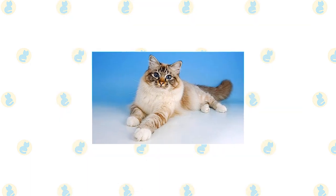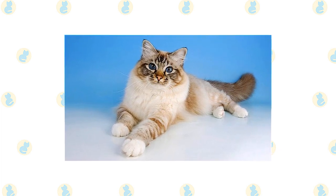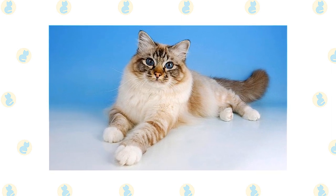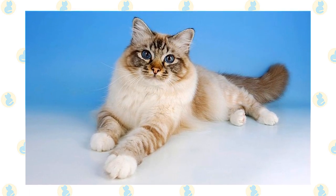Besides seal point, Birmans come in blue point, chocolate point, lilac point, and various parti-color point and lynx point colors. Lynx point Birmans have a clearly defined M marking on the forehead, light markings resembling eyeglasses around the eyes, spotted whisker pads, solid-colored ears with thumb marks on the back, and stripes and rings on the legs and tail.